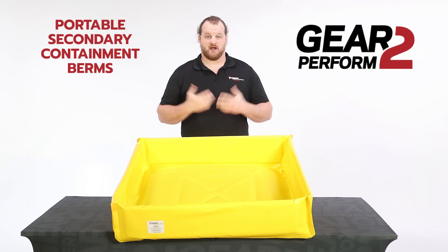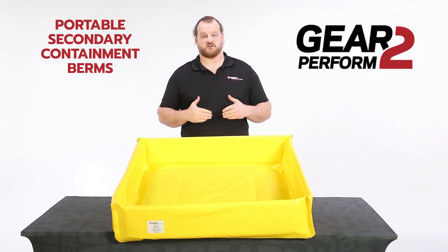Hello and welcome to Gear to Perform. I'm Craig Fraser and today we'll be looking at Norseman's Portable Secondary Containment Berms.